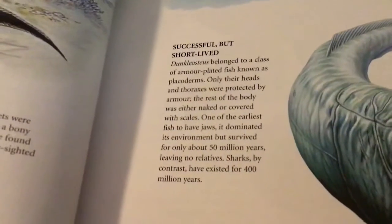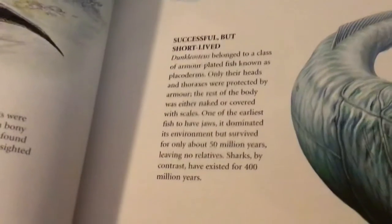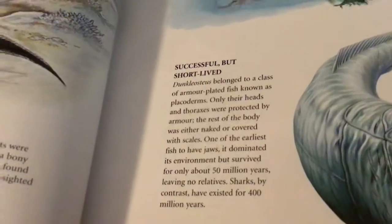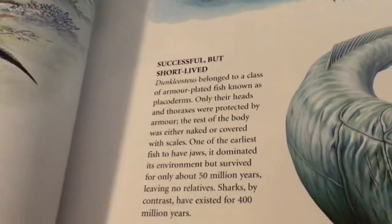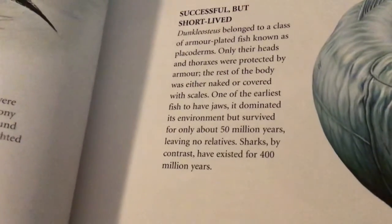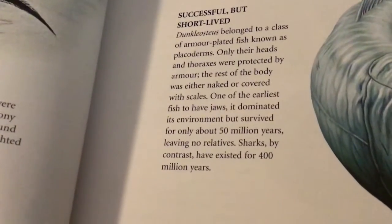Before the fossilized discovery, it was assumed that the first creature to nourish its young inside its body appeared a few hundred million years after the placoderms. Dunkleosteus belonged to a class of armored plated fish known as placoderms, but only their heads and thoraxes were protected by armor. The rest was either naked or covered with scales. Among the earliest fish to have jaws, it dominated the environment but survived for only about fifty million years, leaving no relatives. Sharks, by contrast, have existed for four hundred million years.